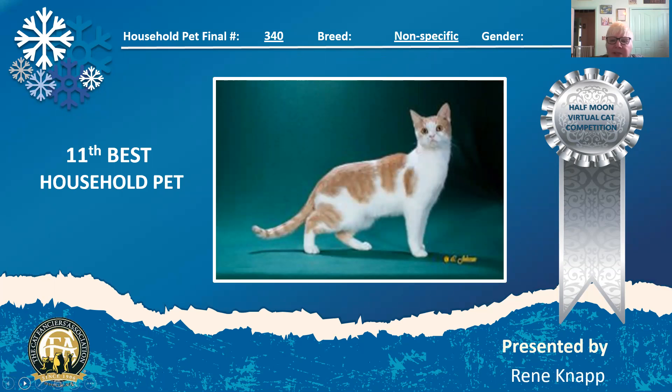Look at this little cream mackerel tabby and white. He's got the cutest little head, this little face — I think it's full of mischief. Beautiful little pattern to him. I love his stance; he's so proud of himself, and he is my 11th best household pet.